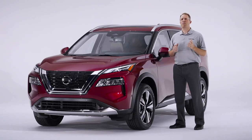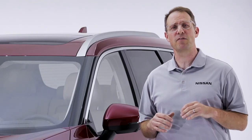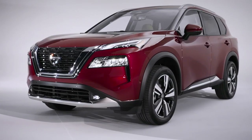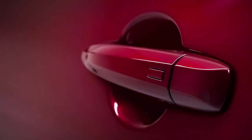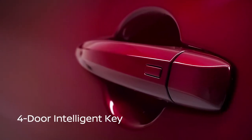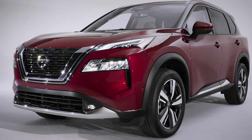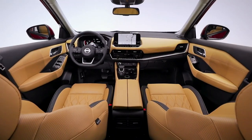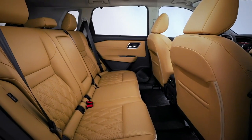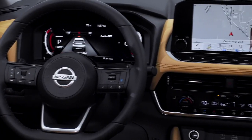And of course, the new Rogue is offered in a range of attractive colors, including five new two-tone combinations. But the all-new Rogue is about more than just its head-turning style. We've loaded the vehicle with tons of features designed to make it the most family-friendly Rogue ever. For example, even before you get inside, Rogue offers Nissan Intelligent Key on all four doors — a first on any Nissan vehicle.